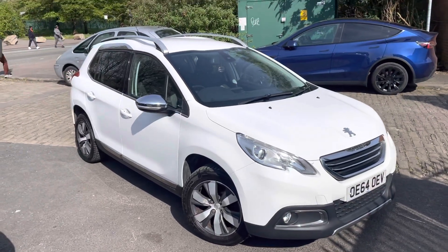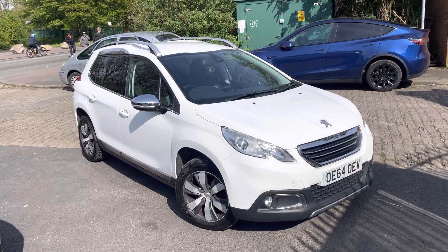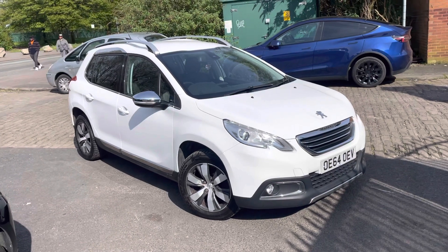Hi, Jason Carr family here, just showing you the newest addition to our stock — a lovely Peugeot 2008 in a metallic white finish. The spec of the car does come with leather trim and also reverse parking sensors.